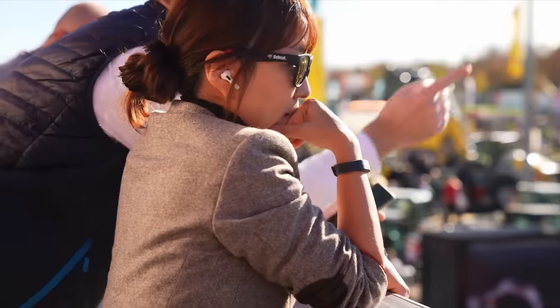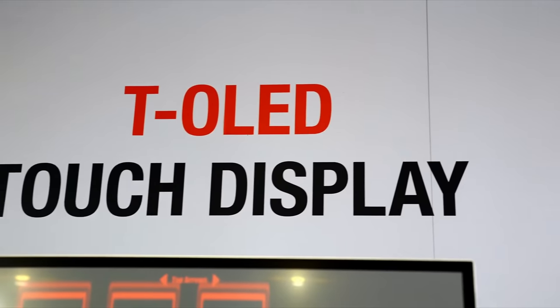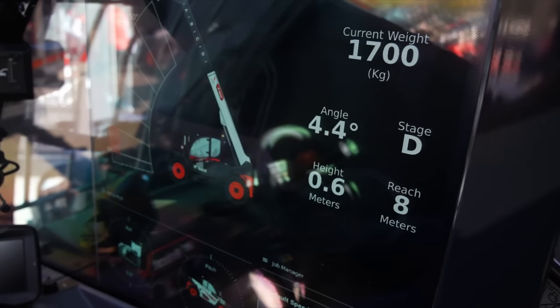All we really know is that dealers saw it in early 2022. At least one dealer thought it was going to be ready by the end of this year, and they were probably told that by Bobcat. But it's one of those weird products that we've known about for maybe nine or ten months, yet there are only about six pictures of it on the internet.